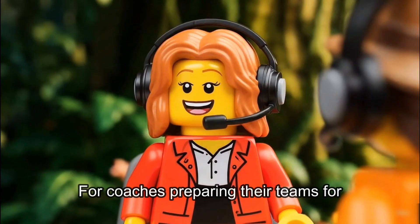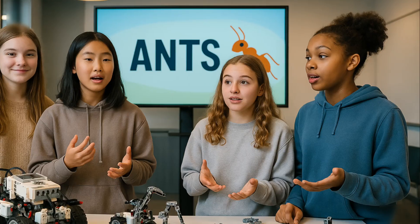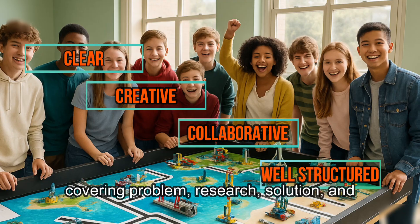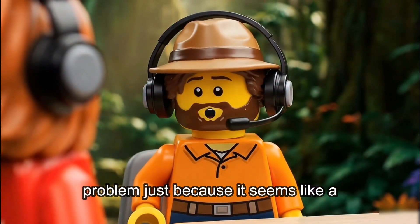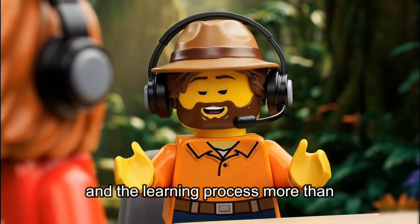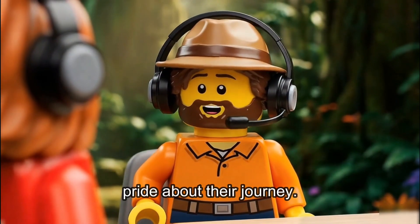That's incredible. For coaches preparing their teams for presentations, what's your best advice? Remember, you have 5 minutes to present, plus 5–10 minutes for questions. The presentation must be clear, creative, collaborative with all members participating, and well-structured — covering problem, research, solution, and validation. My key advice? Don't push teams to choose a problem just because it seems like a winner. Let them emotionally connect with it. Don't seek technical perfection — judges value real connection to the problem and the learning process more than technical sophistication. Encourage students to tell the story behind the project with passion, authenticity, and pride about their journey.